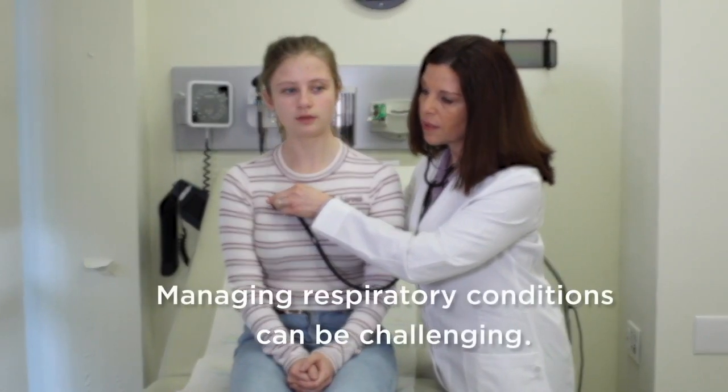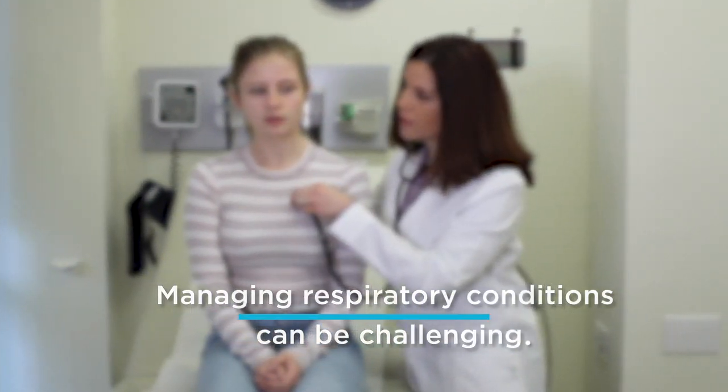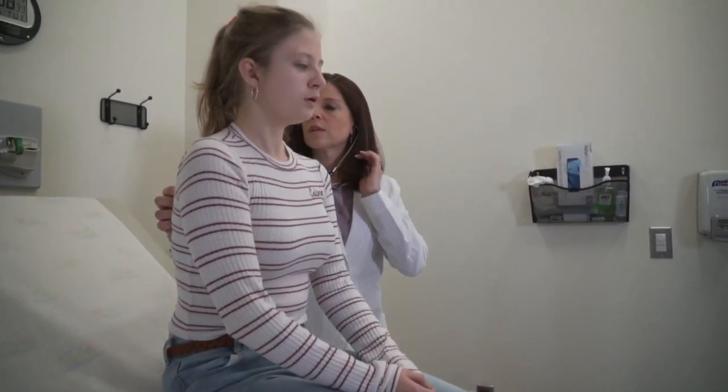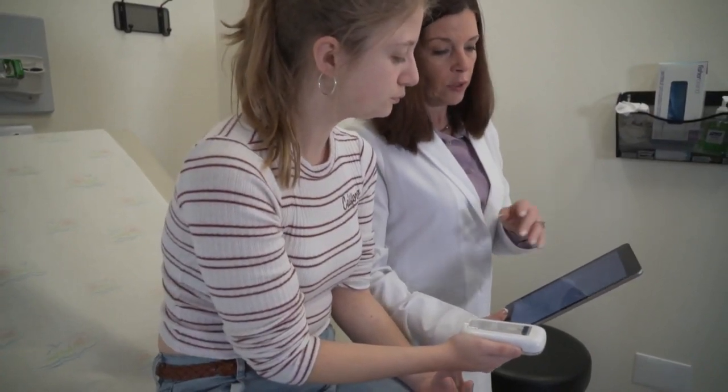Despite the many advancements in modern medicine, managing respiratory conditions remains a challenge. Modern medications may help to prevent exacerbations, relieve inflamed airways, and improve quality of life. However, adherence is a challenge, often requiring users to adapt their lifestyle to accommodate treatment.